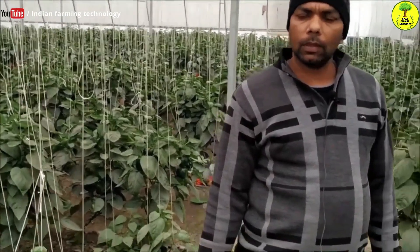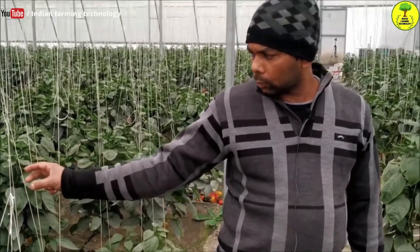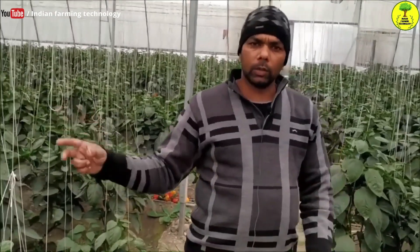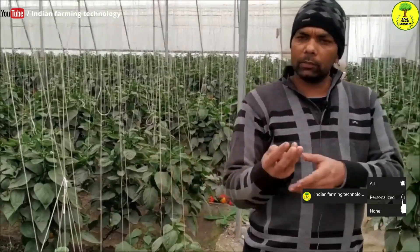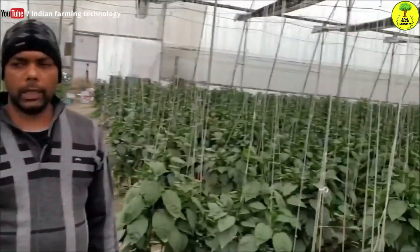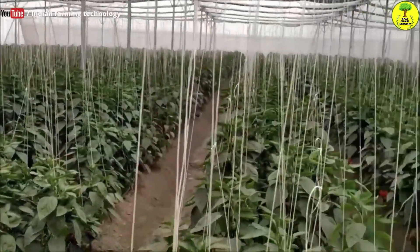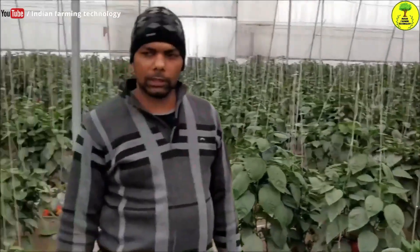Some fruits are 2.5 to 3 kg but we can't get that out of every single plant. The plant density is 9,000 plants per acre. Some people have 10,000 to 12,000, but we keep around 9,000.